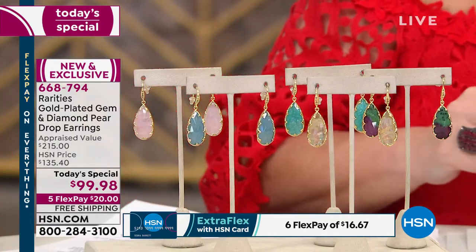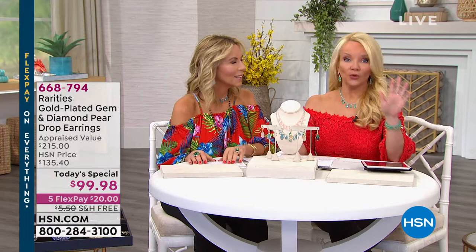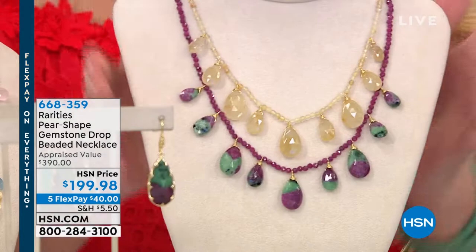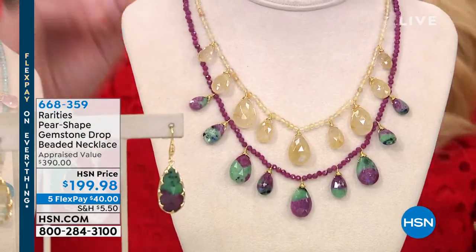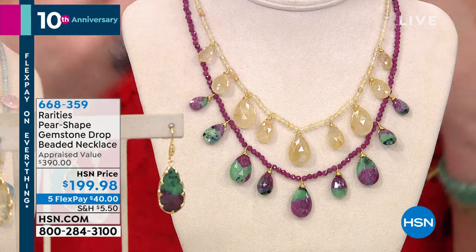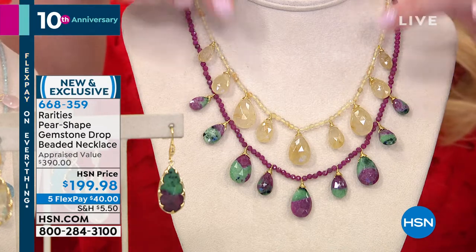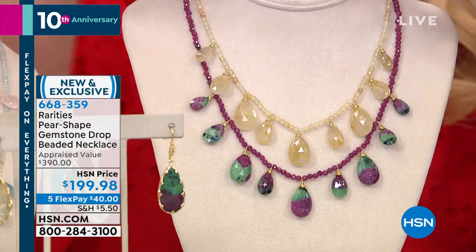Now we've got to move forward and talk about this gorgeous matching necklace. Carol and I designed this for host pick but they saved it for the today's special on the 10th anniversary. We're down to about 400 total. We wanted a necklace that would not take away from the earring but still have that beautiful dripping-with-gorgeous-gemstone look.